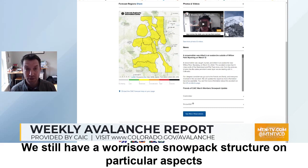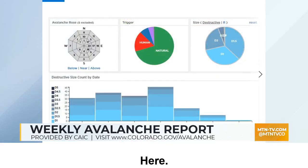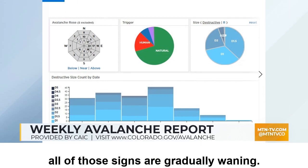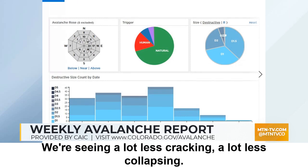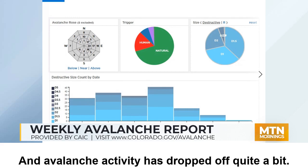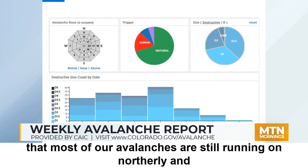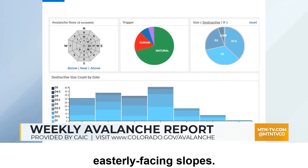We still have a worrisome snowpack structure on particular aspects and elevations. This graphic is showing avalanche activity for the last week and all of those signs are gradually waning. We're seeing a lot less cracking, a lot less collapsing, and avalanche activity has dropped off quite a bit. Looking at the avalanche rose, most of our avalanches are still running on northerly and easterly facing slopes.